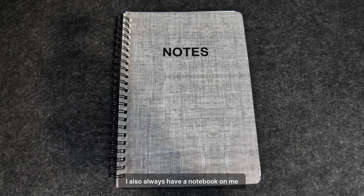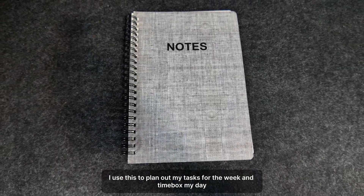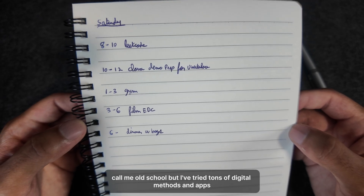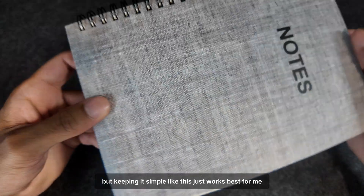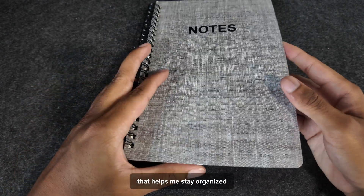I also always have a notebook on me. I use this to plan out my tasks for the week and timebox my day. Call me old school, but I've tried tons of digital methods and apps, and keeping it simple like this just works best for me. There's something about writing things down by hand that helps me stay organized.